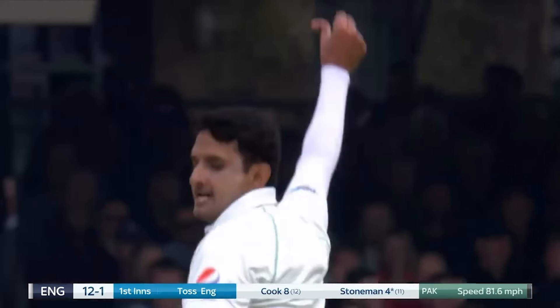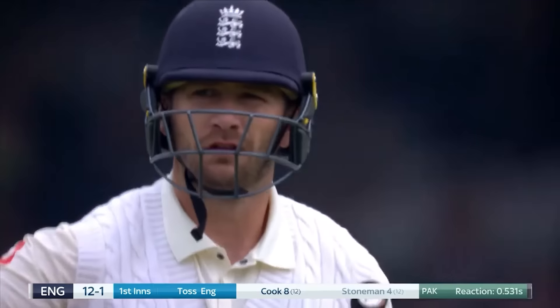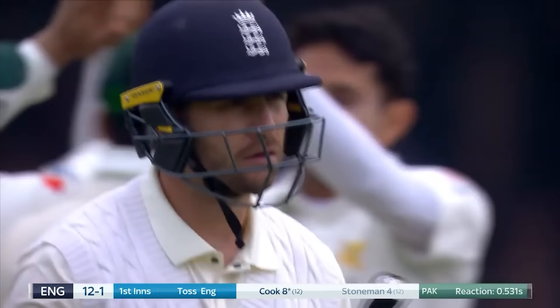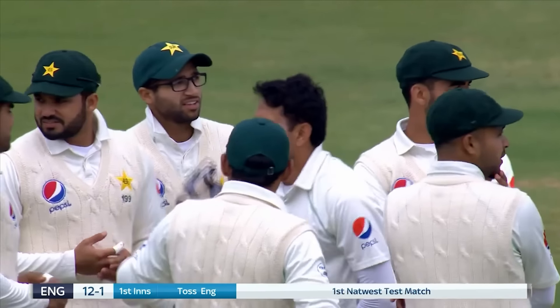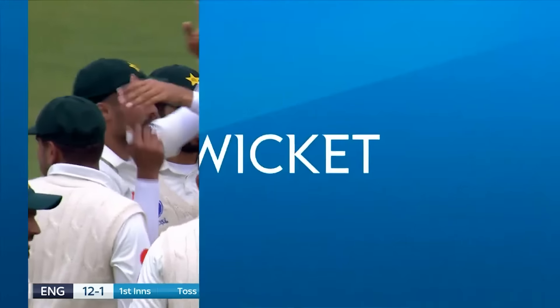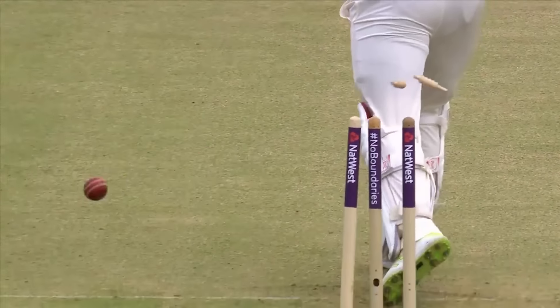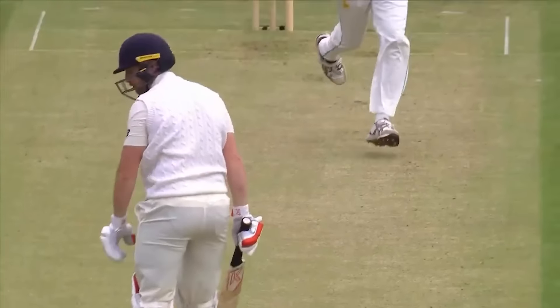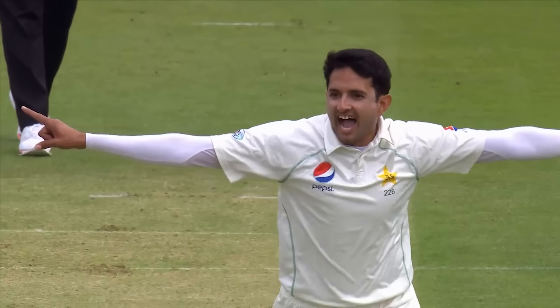Beautiful piece of bowling — the length is good, he's got Stoneman coming forward, and there is late movement as well. Pakistan have that first wicket, brilliant bowling. First ball at Lord's, pitch it up, little bit out, little bit in — Stoneman had no idea which way it was going. Boy did he deserve that wicket.